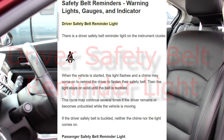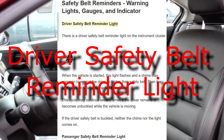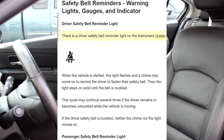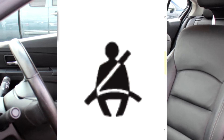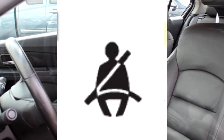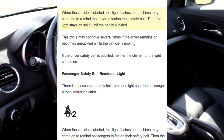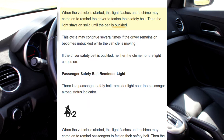Safety Belt Reminders. There is a driver safety belt reminder light on the instrument cluster. When the vehicle is started, this light flashes and a chime may come on to remind the driver to fasten their safety belt. Then the light stays on solid until the belt is buckled.